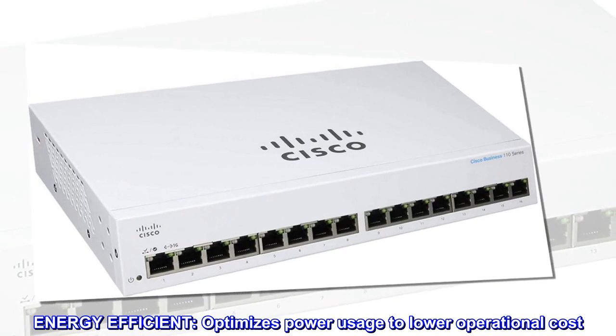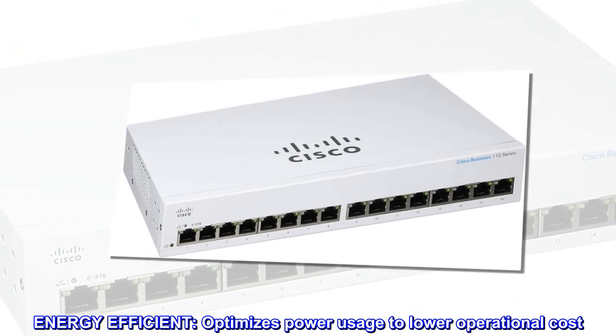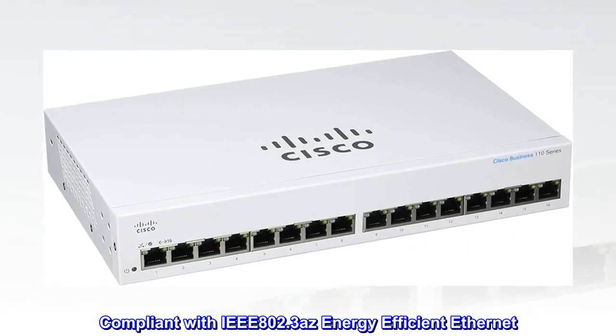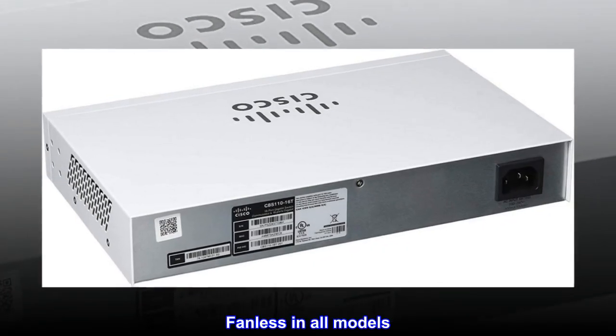Energy efficient. Optimizes power usage to lower operational cost. Compliant with IEEE 802.3az energy-efficient Ethernet. Fanless in all models.